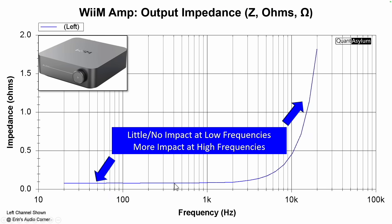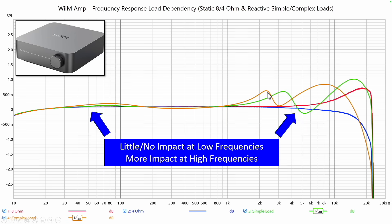That makes sense because the output impedance is low in those frequencies. But as we go above about 1k and get into 2k, we start to see variations. Number one, the output impedance of the amplifier is ramping up as you just saw. And number two, the actual impedance and phase of the speaker loads are changing as well for these reactive loads.